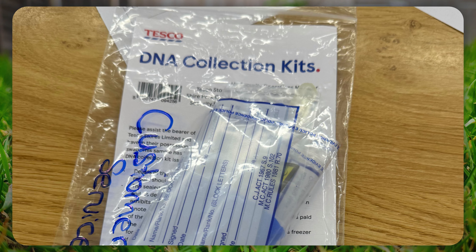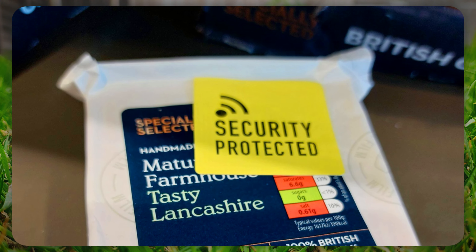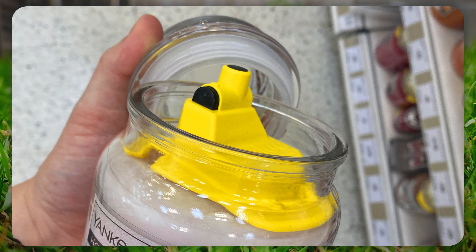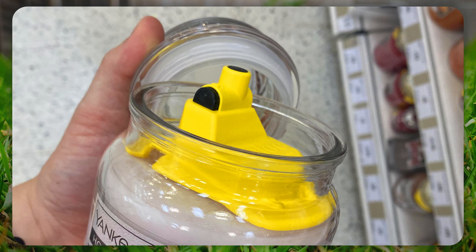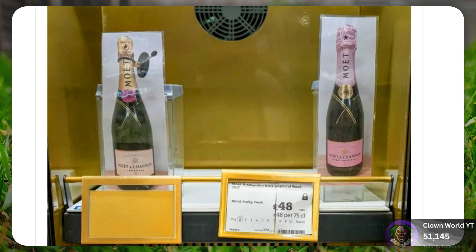When it comes to the UK, we seem to have a bit of a problem with shoplifting. Because you must admit, over the last few years, we've seen security tags placed on some pretty strange items. But what I've got for you today, honestly, has got to be one of the strangest things I've ever seen.